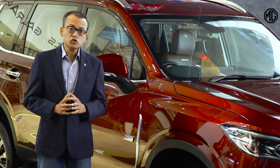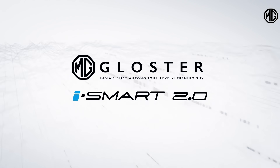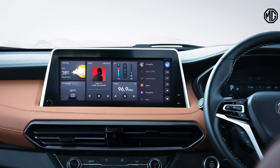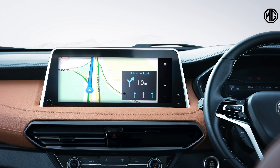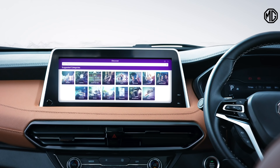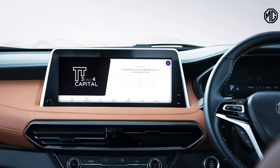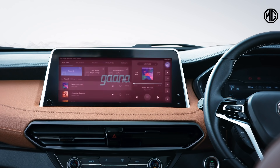The Gloster also comes with MG's state-of-the-art iSmart 2.0 system. Apart from 24/7 internet connectivity, we also have a large 12.3-inch screen in the center. New apps like MapMyIndia and Shortpedia for news on the go. The MG iSmart 2.0 in the Gloster also comes with an industry-first voice search for your favorite songs through the Gaana app.